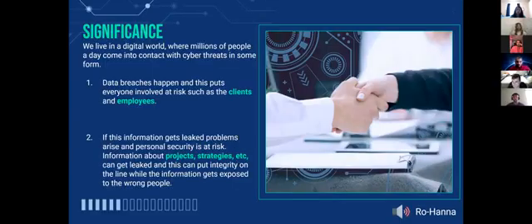Data breaches can risk information on both the client and user side, potentially leaking personal information such as social security numbers, birthdays, and other sensitive data. On a larger scale, companies might have information about projects and strategies leaked into a public forum, putting the project's integrity at risk.